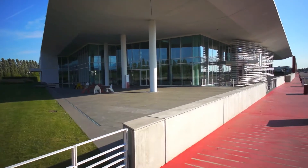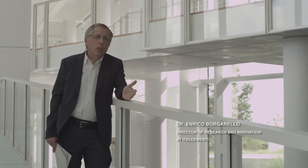We're in the i.lab. We develop the Italcementi Group Research and Innovation Center. The center brings together all the research and innovation competencies of the Italcementi Group.